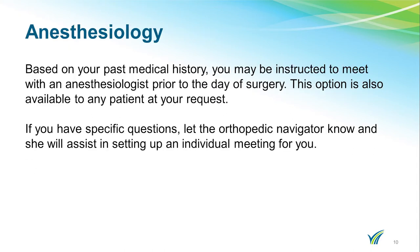Based on your past medical history, you may be instructed to speak with anesthesiology prior to the day of your surgery. This option is available to any patient upon request. If you have a specific question, let the orthopedic navigator know and she will assist you with arranging for anesthesiology to contact you.